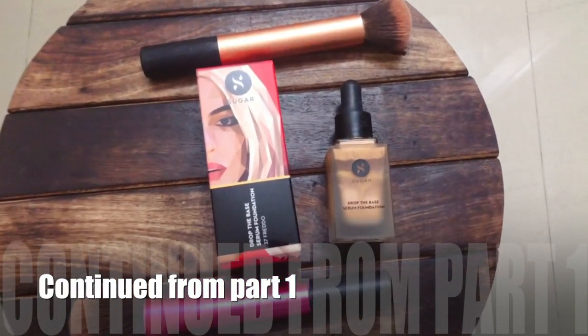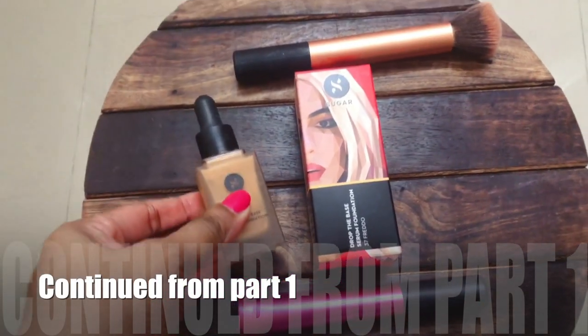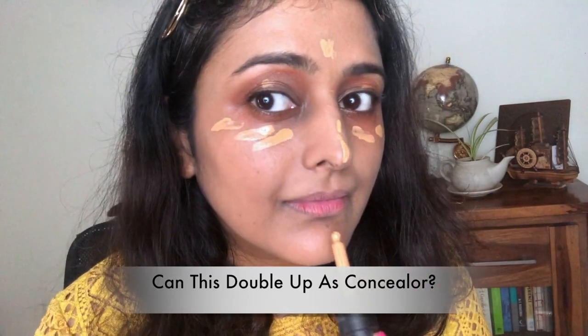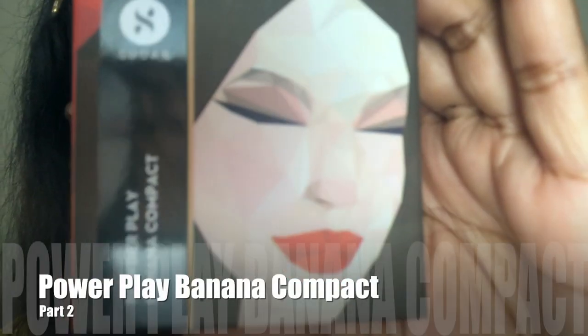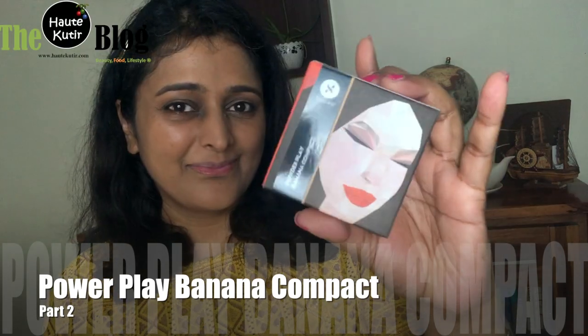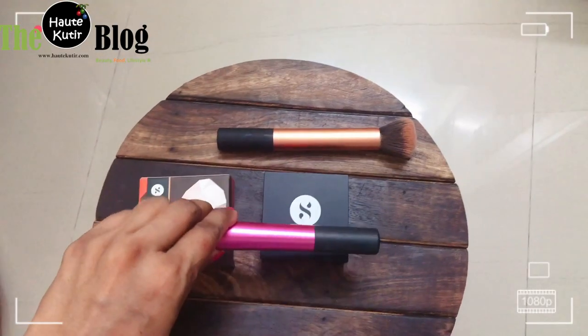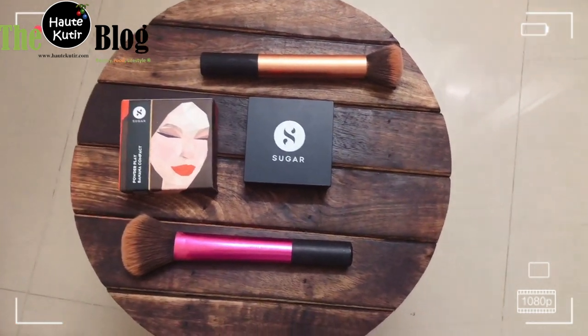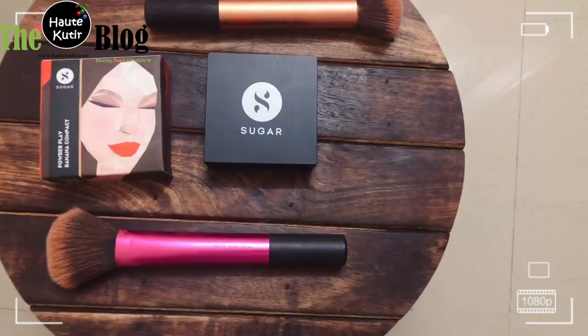Hi everybody, welcome back to my channel. In the previous Trial Tuesday video, we quickly tried and reviewed the base serum foundation from Sugar, where we did quick swatches, review, product packaging, application, and also checked whether this product can double up as a concealer. Since it was a one brand, two product Trial Tuesday video, let's check out the second product — the Power Play Banana Compact Powder. Do subscribe to my channel if you're not a subscriber already, and let's get started.